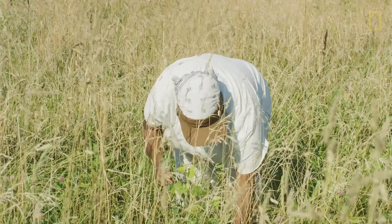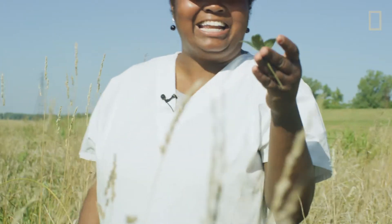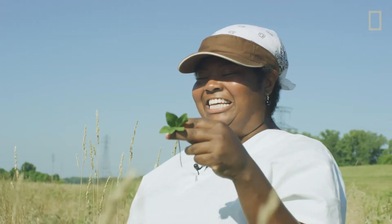Oh, wait a minute. Here's another one. Oh, right here. That's usually a good sign. I like to put traps where I see a lot of four-leaf clovers.